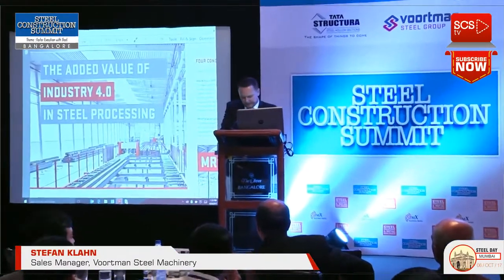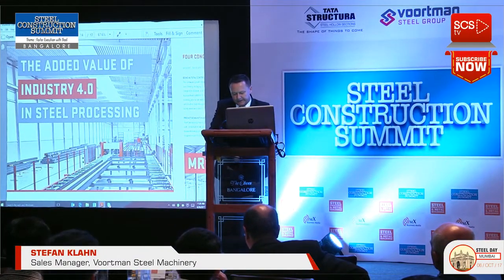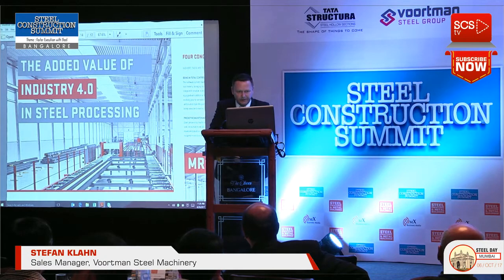We're on the way to get the next challenge, and I want to show you a short movie about steel processing. Then we can explain the added value in industrial 4.0 in processing steel and steel plates.